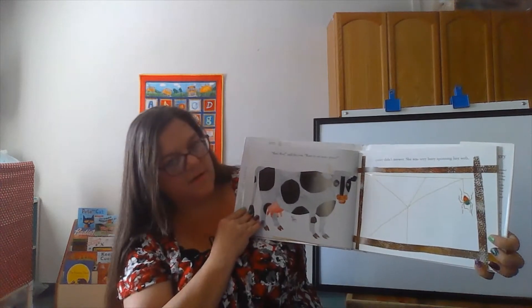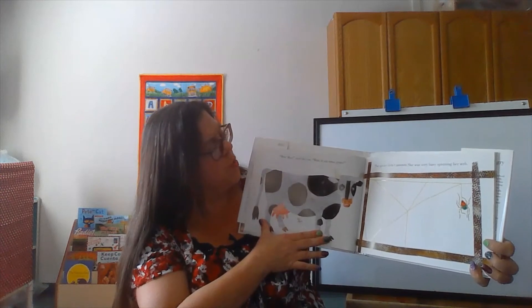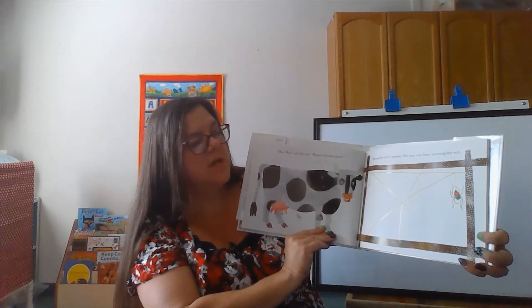What animal is this? It's a cow. What sound do cows make? Moo, moo, moo, said the cow. Want to eat some grass? The spider didn't answer. She was very busy spinning her web.